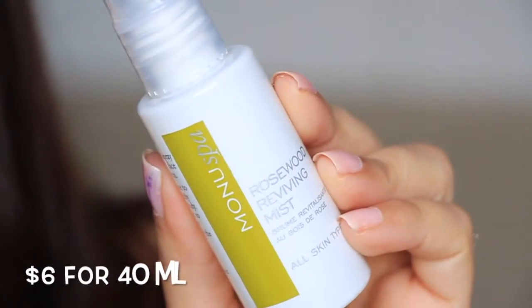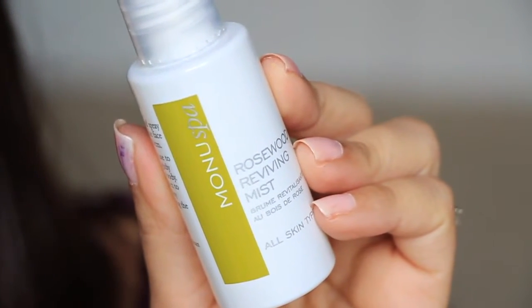Next we have from Manu Spa — Rosewood Revitalizing Mist for all skin types. I don't know if I'm going to like it on my face or not. Oh, this is very earthy, very woodsy, but it is very refreshing. Rosewood Revitalizing — that's really nice. I really like that. Initially I was thinking I don't think I would like that scent on my face, but that's really really nice. I would like to have that scent in my diffuser. I'm gonna have to get me some rosewood.